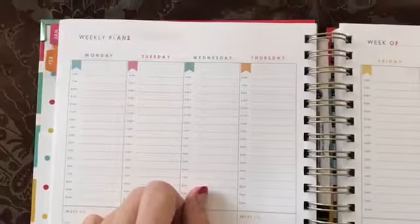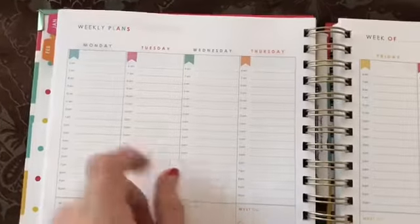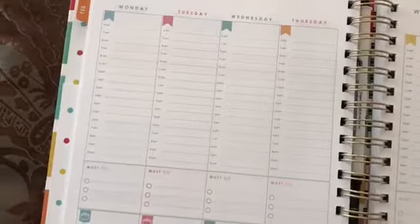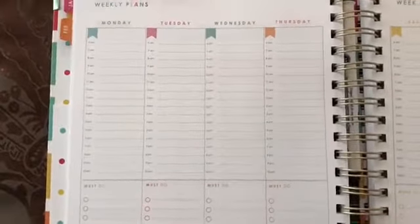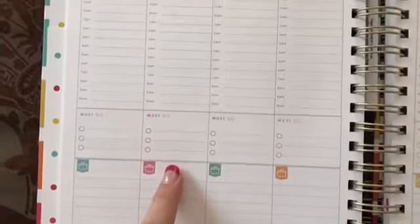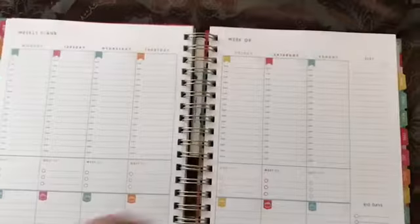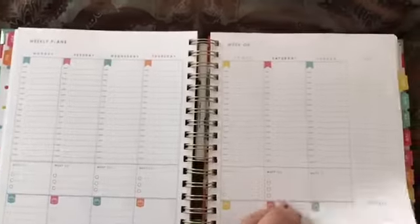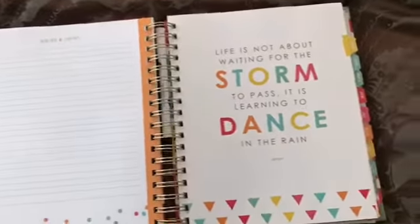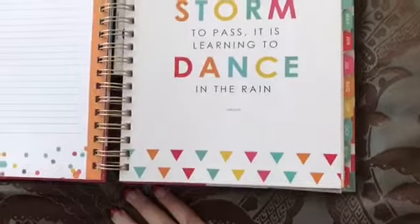Now this is what's really going to come in handy for me — it's a weekly plan. So it has the days of the week and it gives you time frames, so I can write in appointments or what time I have a specific meeting to go to for Jacob. Very, very detailed. Must do's, and meal planning here at the bottom. And it gives you a lot of pages like that, so you can fill it up as the month goes on. The whole book is like that — it's just really, really well done. Really love it.